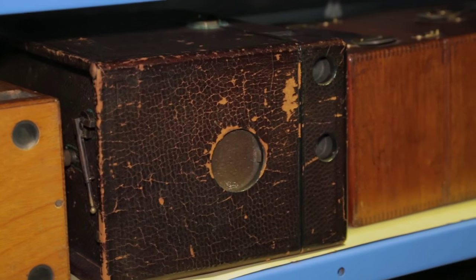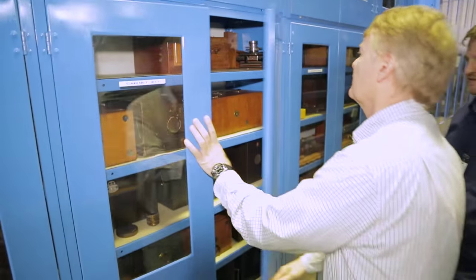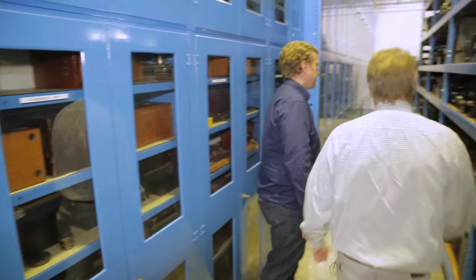So that's a little bit of dry plate. Now we want to look at roll film and the Kodak. Let's run over to the first aisle — I can show you a Kodak that still has film in it.